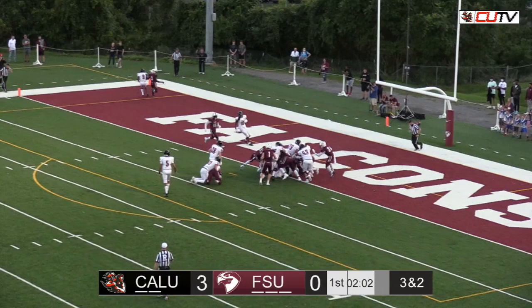Up the middle. And they're going to push the pile. And it's a Vulcan touchdown.